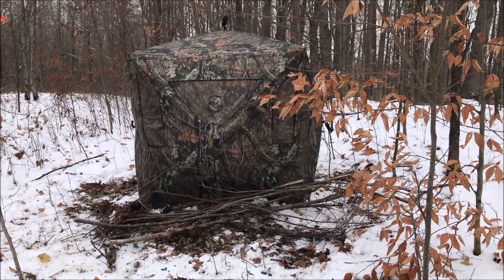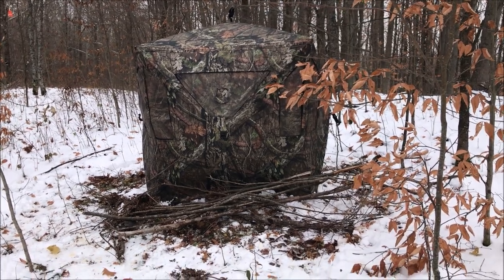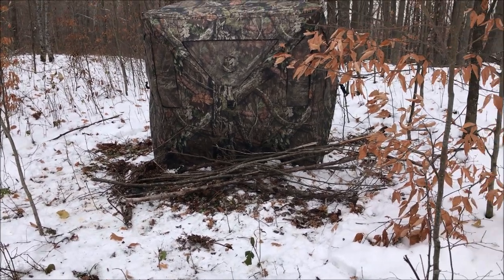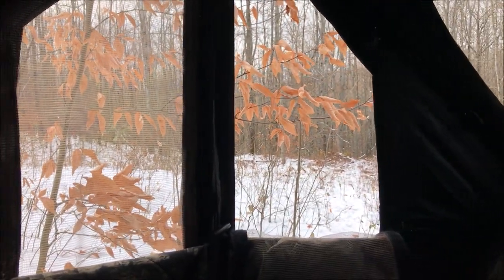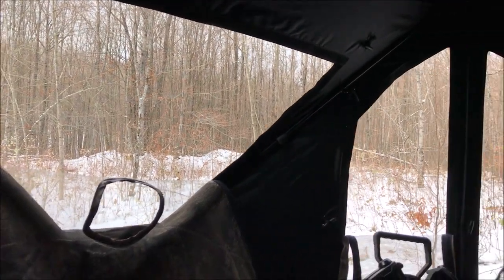We moved the blind to get more comfortable — rotated it so the door and windows are in a better position. We're starting to rough in some brush on the bottom to break up the outline a little. That's how we're gonna leave it now. We're gonna crawl back in for a few hours and stay warm.